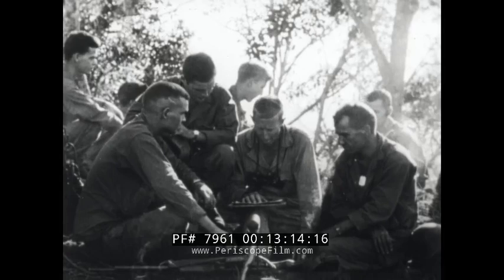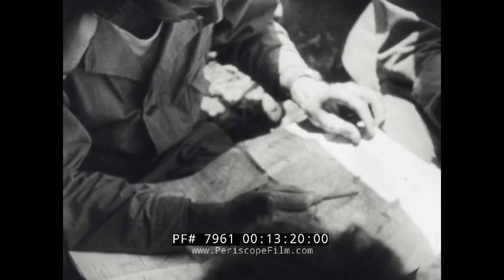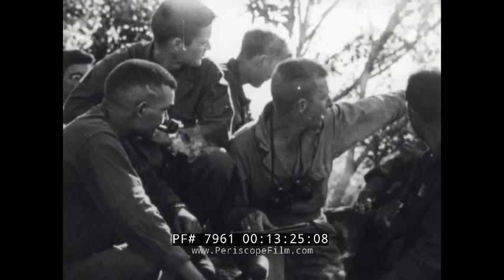On Luzon, a briefing is held on the day's action for taking a hill. Artillery smoke shells are to mark Jap positions for planes. A-20s are to blast enemy pillboxes and gun emplacements to soften them up for the infantry.